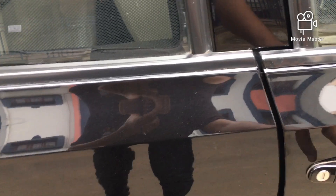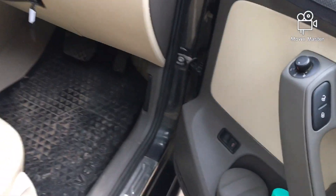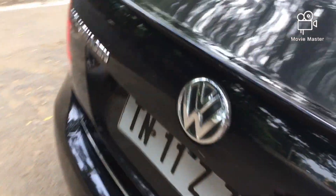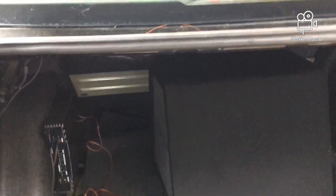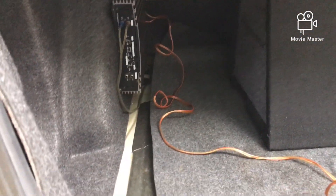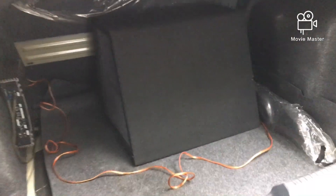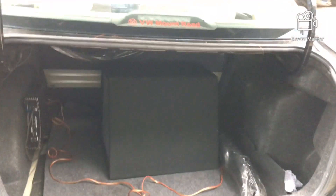Let us open the boot of the vehicle using this button. The boot is now open. The boot has 454 litres of storage capacity. There is an aftermarket subwoofer fitted inside, which is decent in size.